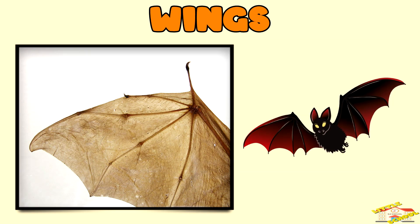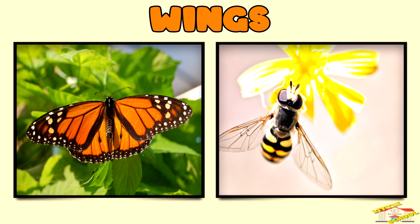Bats have wings made of skin stretched over long fingers, making them the only mammals that can fly. Insects like butterflies and bees have two sets of wings that allow complex movements, including hovering.